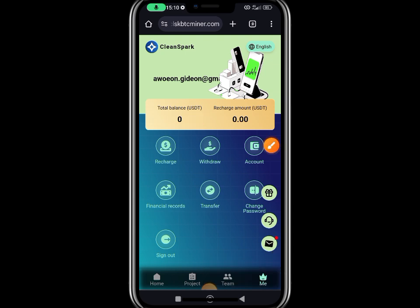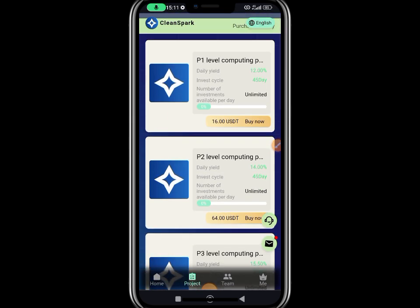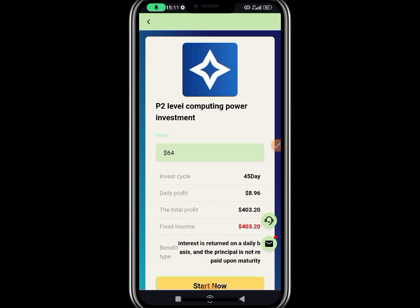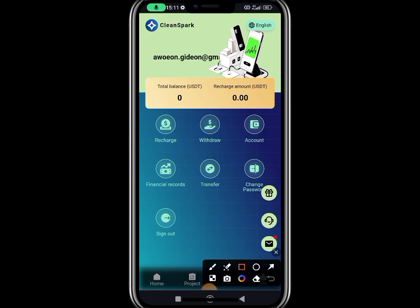After you have gotten the value on your dashboard, you can now go and activate your VIP. To activate, click on Project — if it's VIP 1 or VIP 2 — click on the project and they are going to ask you to activate. Click on Start Running Now. Once you click Start Running Now, they take the value and show you the amount you have to get every single day. For example, if you recharge $64, you are going to be getting $8.96 every single day for a total of 45 days. After activation, come every day, see your value accumulating, withdraw every single day for 45 days, and get your gain.